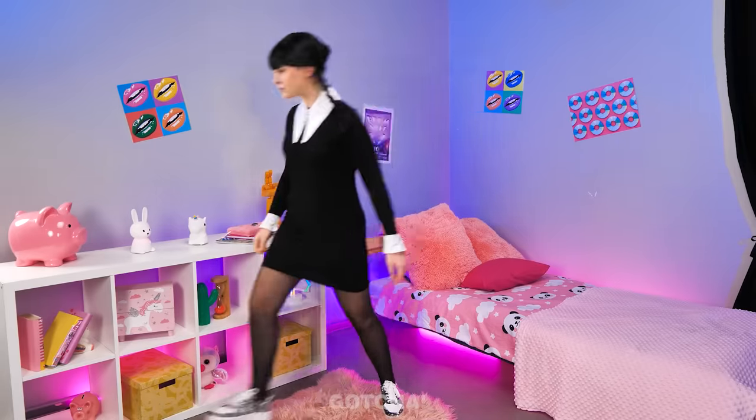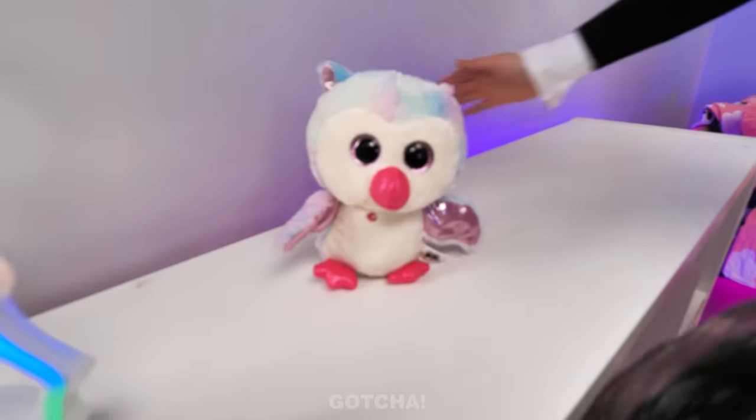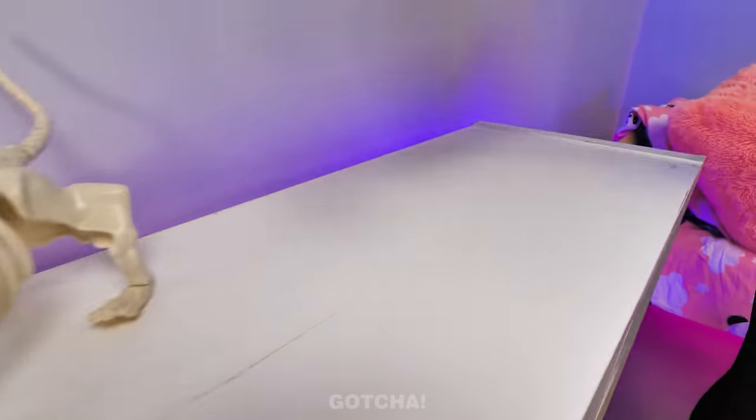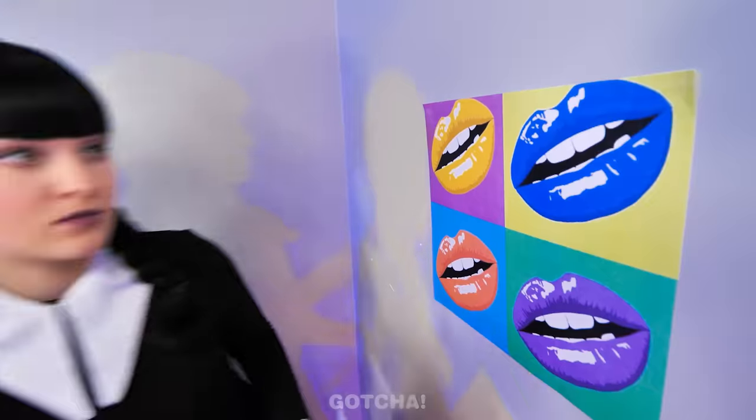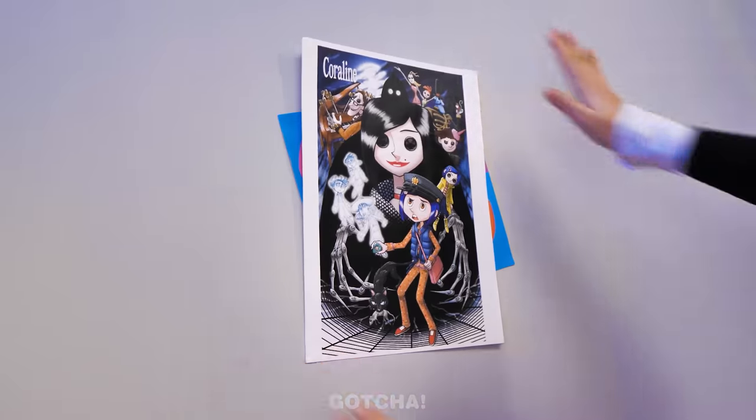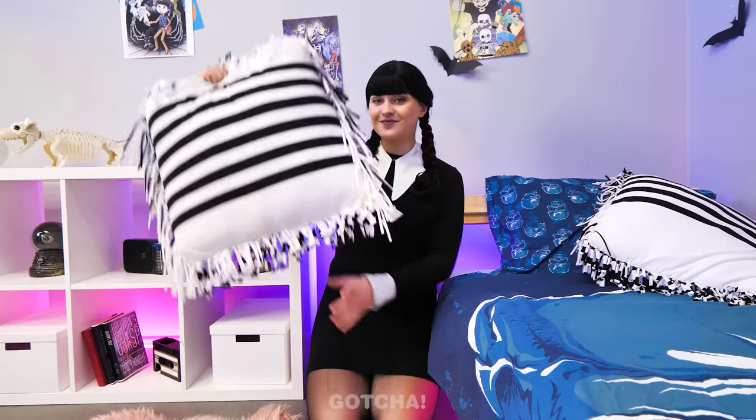Wednesday's old room is a little too colorful for her liking! Better get rid of all that cute stuff and replace it with skeletons and skulls — they're more fun! Who needs these absurd colorful posters? I must replace them too! Ew! Too much pink!